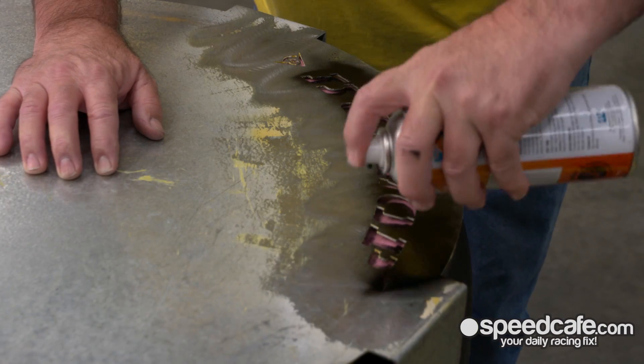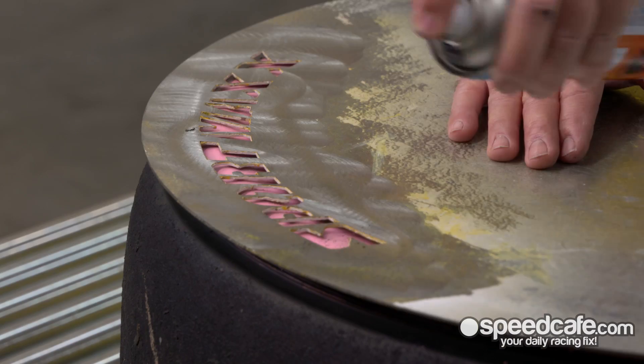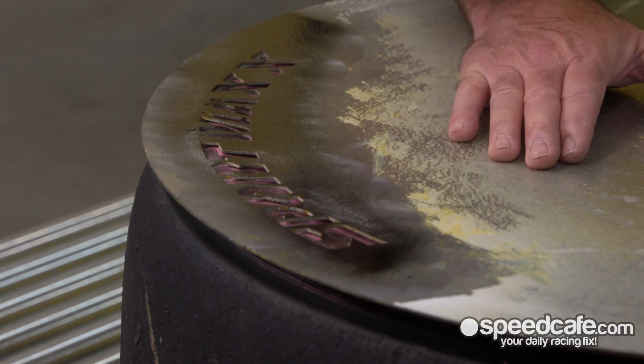Quick wipe down and it's back to how it normally is for the rest of the championship. Then the new car that's leading the team at the time — put the paint on, 15 minutes, ready to go.